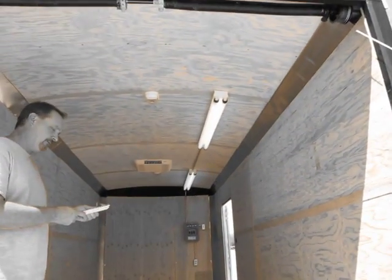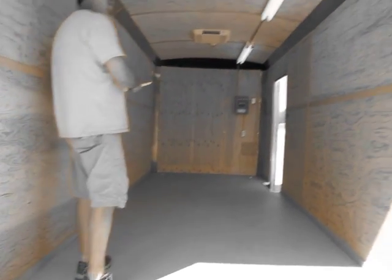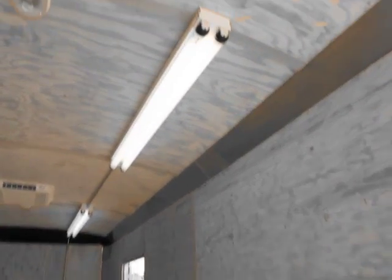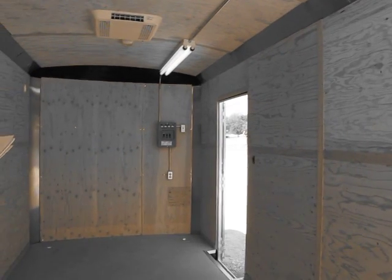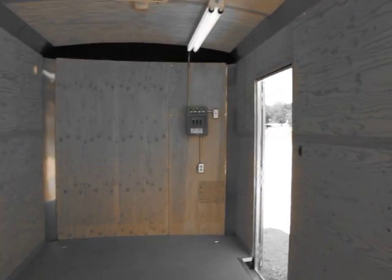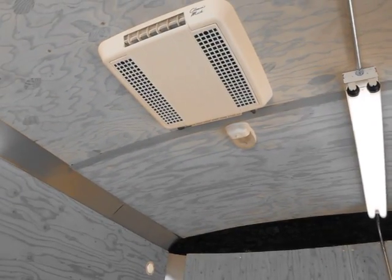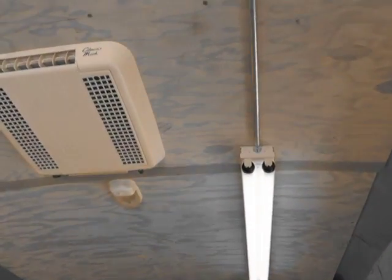Standard height models are also available. Our doghouse trailers come standard with fully insulated walls and ceilings, 30-amp power with exterior shore power hookups. This unit comes with a 12,000 BTU air conditioning and 6,000 BTU heating unit. Two sets of dual four-foot fluorescent lights are standard, as well as a double receptacle.